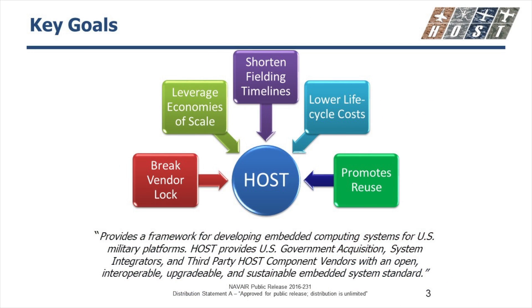Some of the goals for HOST: one is to break vendor lock. As a government employee, I've become acutely aware that nobody in the government wants to have to keep going back to the same vendor day after day, year after year. We want to leverage economies of scale — this ties into what Greg and Michael had mentioned about the Army, the Navy, and the Air Force all working together.